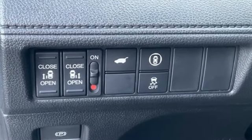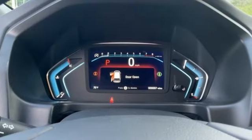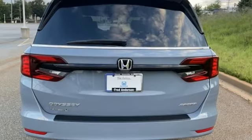Memory exterior door mirror settings. Front heated leather bucket seats. Streaming audio. Auto dimming rear view mirror. External memory control. Doors and push button start proximity key.